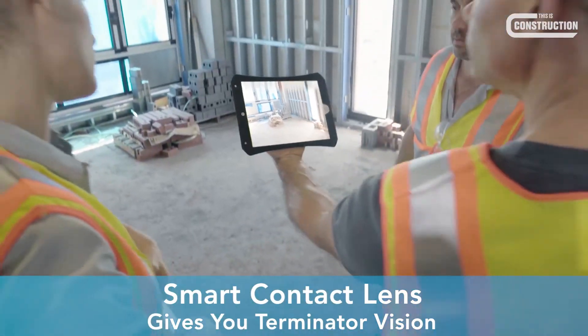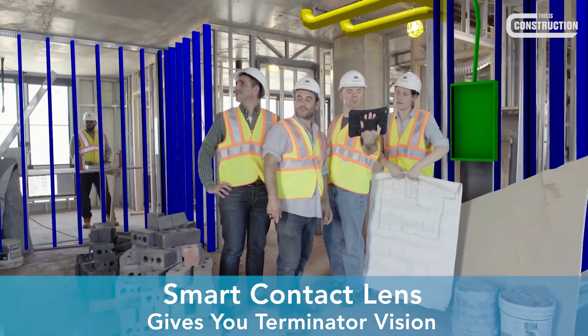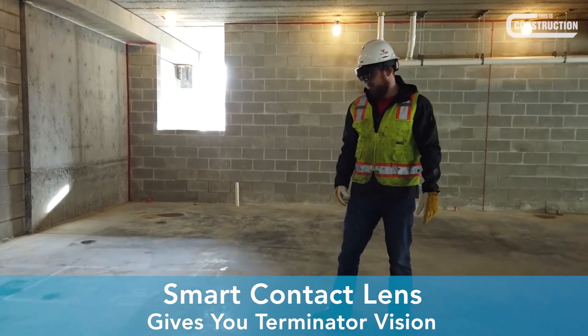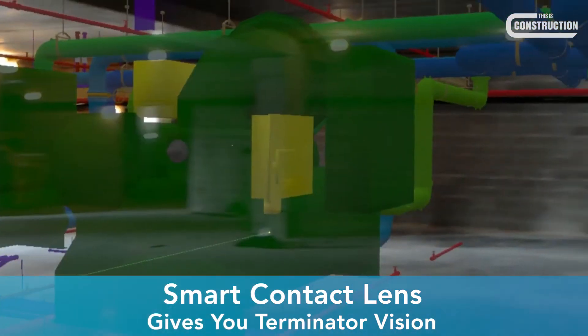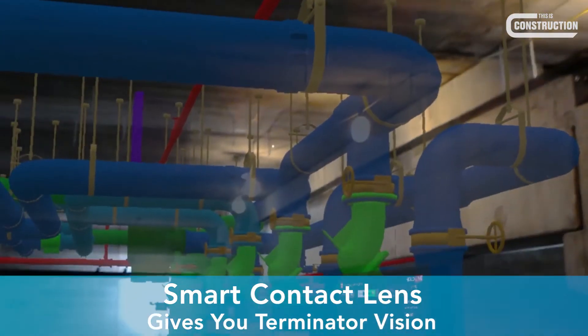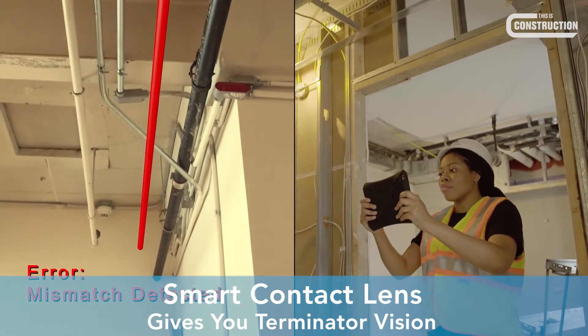Other companies taking augmented reality to site include Astralink and Visual Live. These applications run through either a tablet or a headset and display a BIM model overlaid on the real-life structure, ensuring that works completed on site match the design — a game changer for quality verification.